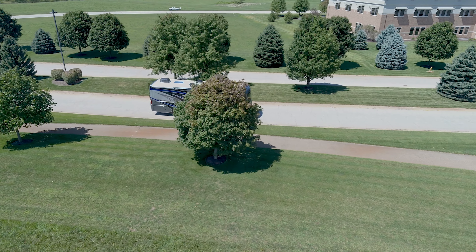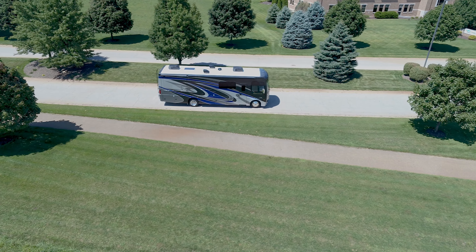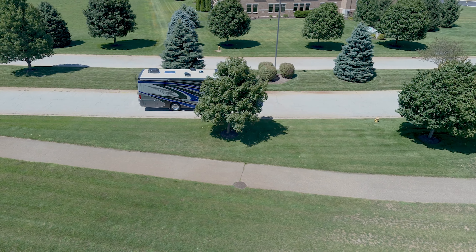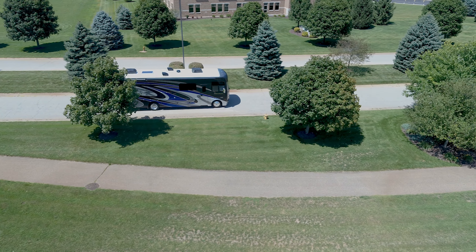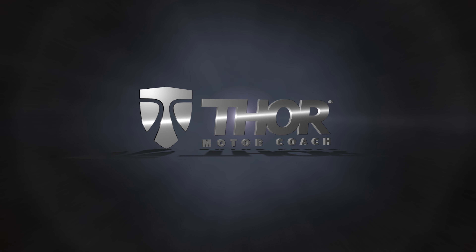Powered by a V8 with 350 horsepower, 468 pound-feet of torque, and equipped with an 8,000-pound hitch and 100 watts of solar charging, this 34-6 is ready for your next family adventure. Need more Miramar? Visit thormotorcoach.com.